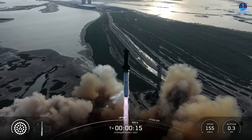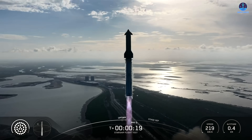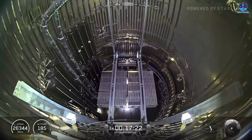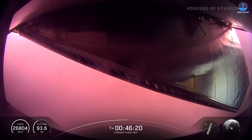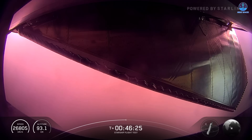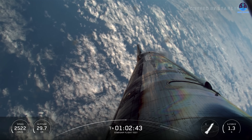SpaceX achieved great success with Flight 10 by completing nearly every objective of the mission, including controlled reentry and the landing sequence. It was the most complete demonstration of Starship to date, and it showed real progress toward the long-term goal of building a fully reusable system.